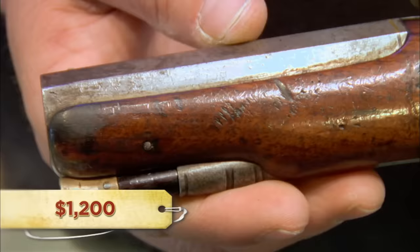How much were you looking to get out of it? I think it's probably worth somewhere around $1,200. If it was in better shape, I could see it being worth $1,200. I'll give you $400 for it.